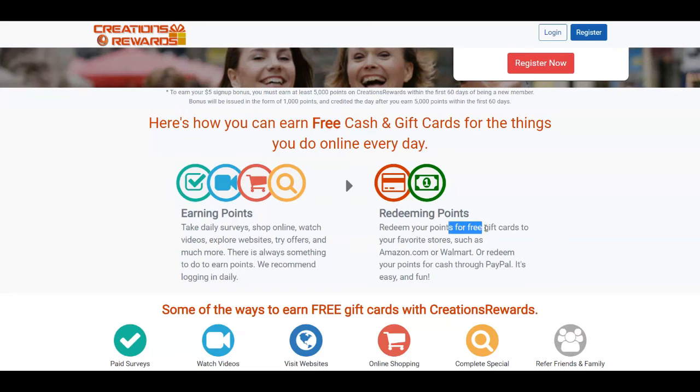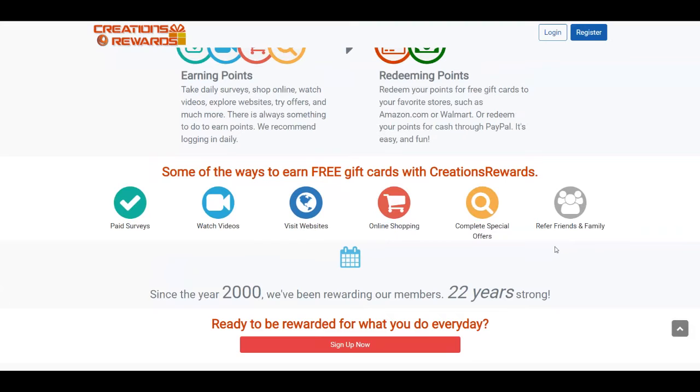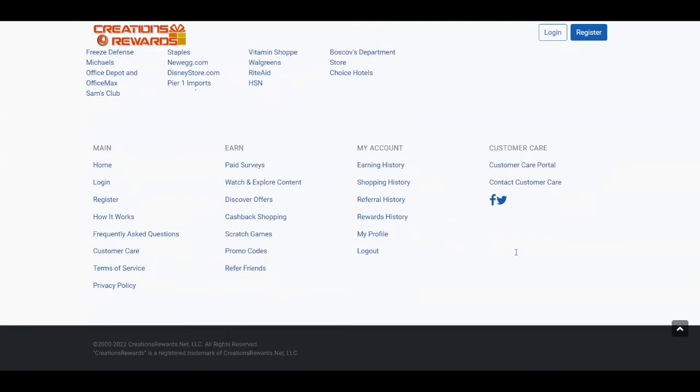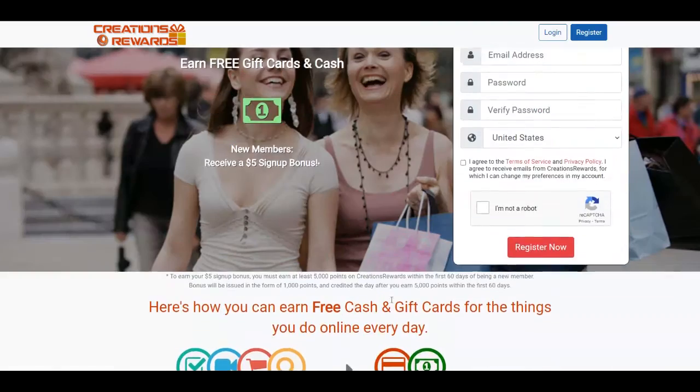You can redeem your points for free gift cards to stores like Amazon and Walmart, or get cash through PayPal. They also offer a referral program so you can refer friends, family, and other members to get paid. They've been around since the year 2000 — 22 years — which shows this is a legit platform since most scam websites disappear quickly. So create an account for free and start completing tasks to make the most money.